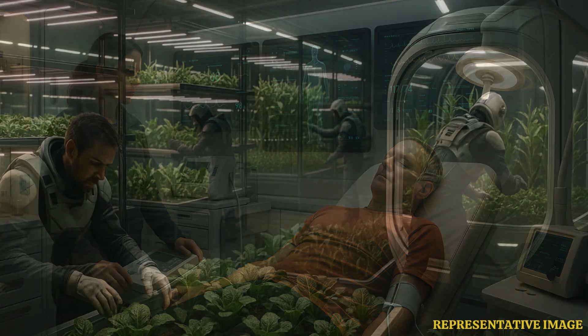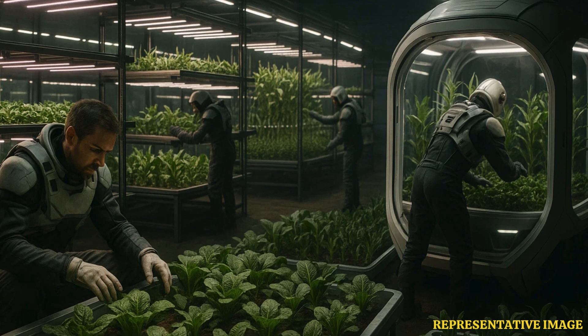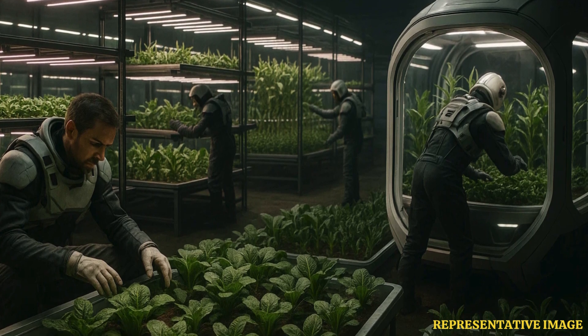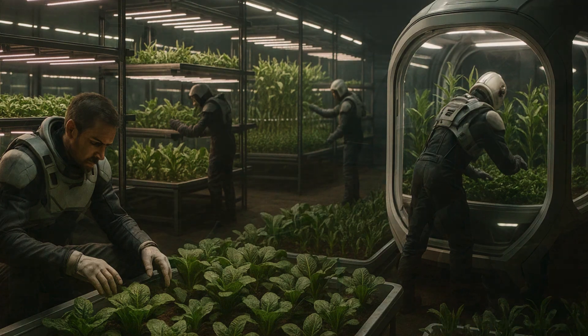One of the standout features of the habitat is a treadmill setup that allows participants to walk while suspended in straps, closely imitating the reduced gravity of Mars. These sessions will not only help volunteers adapt to Martian-style movement, but will also allow them to practice sample collection, infrastructure building, and other mission-critical tasks.